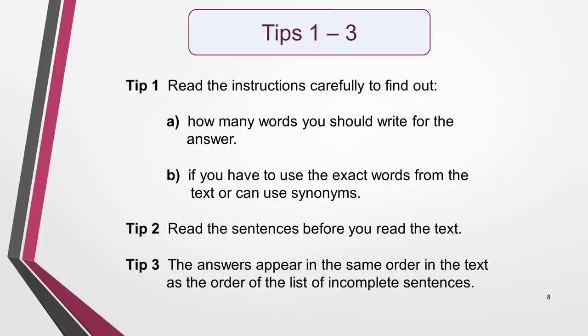Now for some top tips. Tip 1: Read the instructions carefully to find out how many words you should write for the answer, and also if you have to use the exact words from the text or can use synonyms.